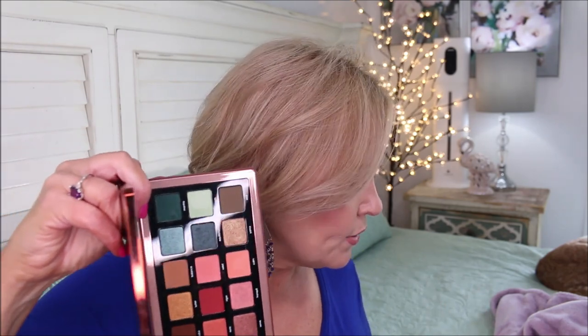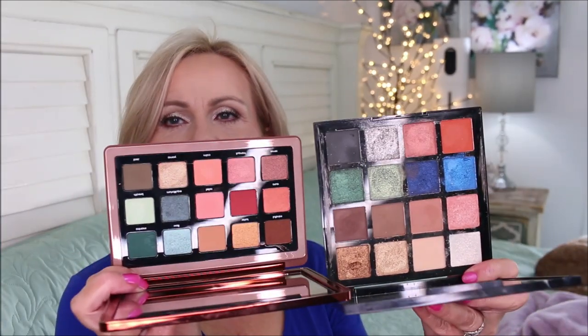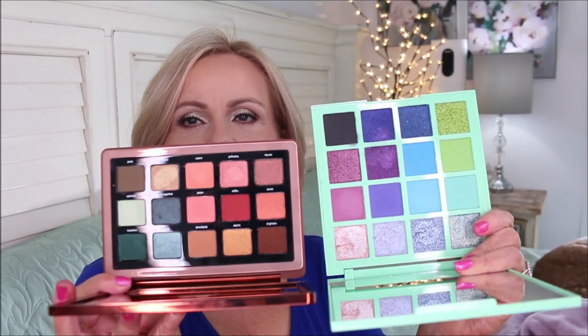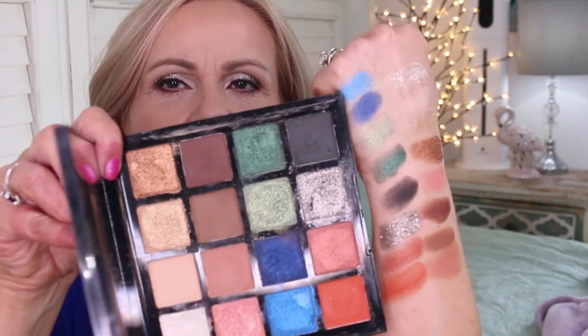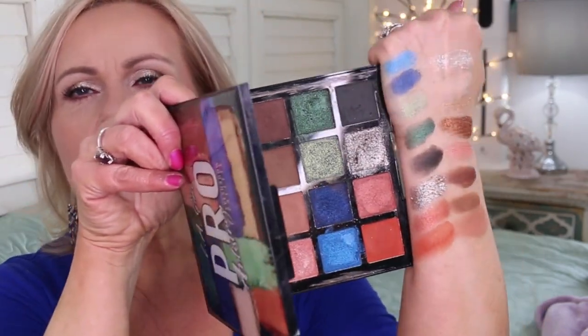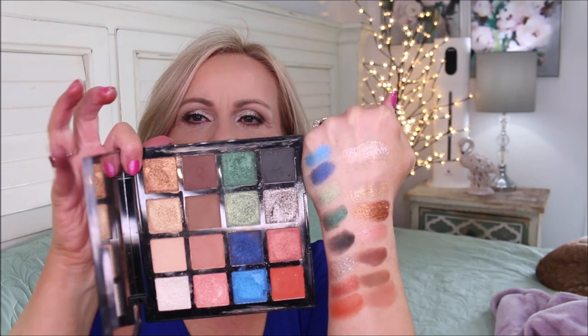You can definitely create similar looks with some of the LA Girl palettes — they won't be identical but they get very close. The Pro Artistry palette has a lot of the comparable colors, and if you want to pick up two, you could add the Main Stage palette, which has some of those blues. Here are the swatches for the Pro Artistry: you have neutrals, pops of color, greens and blues — so vibrant. I really love the silver shade and that cream metallic.